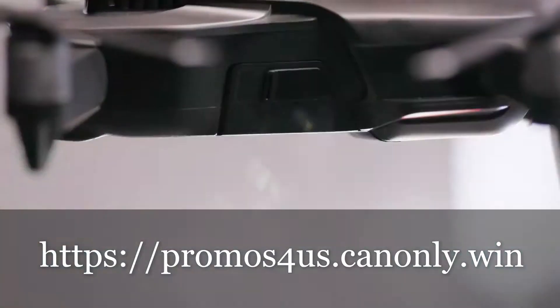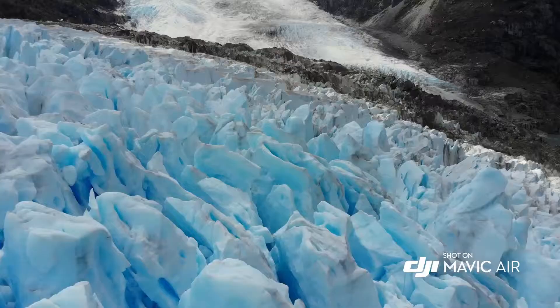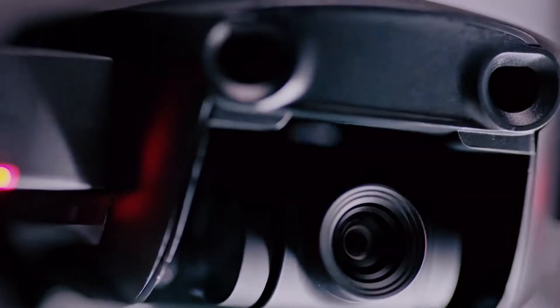When people say the sky's the limit, we ask, why stop there? This is the relentless spirit and passion of DJI, and from that, we have created another glimpse at the future of possible.